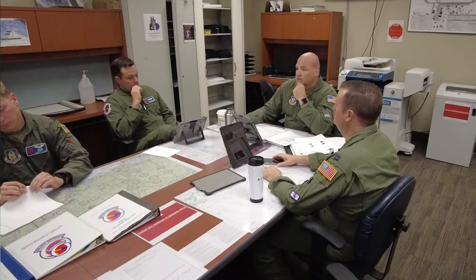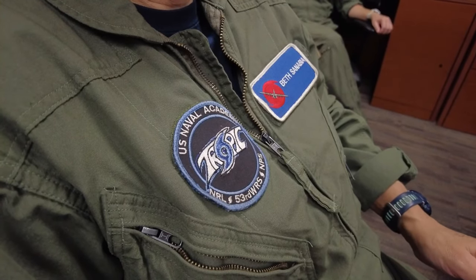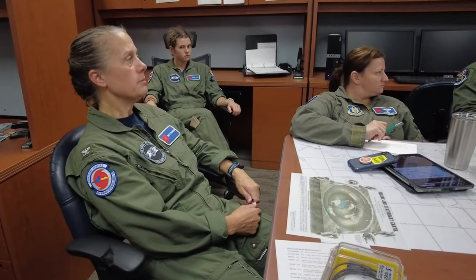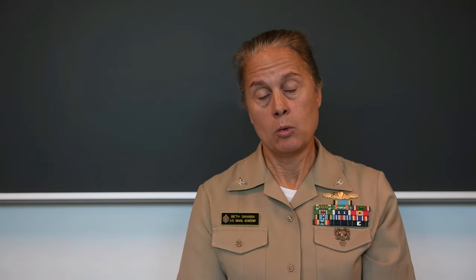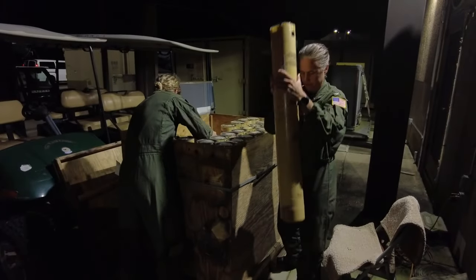In the Naval Academy portion of it, we take midshipmen down to fly with the hurricane hunters. The Air Force hurricane hunters deploy atmospheric sensors to measure the atmosphere in hurricanes, and our role in that program is to measure the ocean underneath the storm.